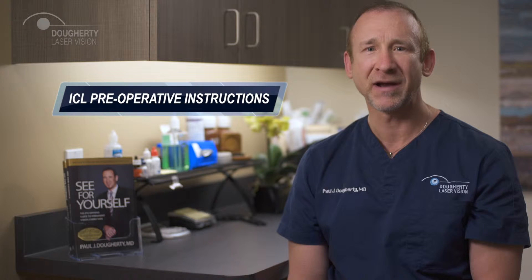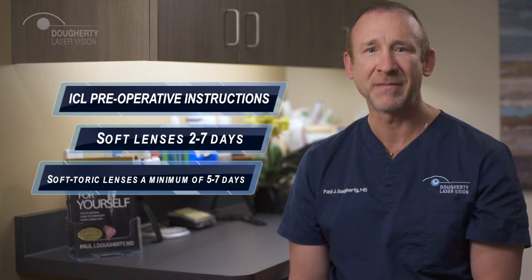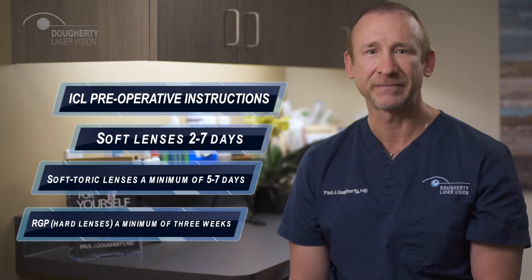Contact lenses must be removed prior to the lens measurements for surgery. Soft lenses should be removed for two to seven days, soft toric lenses a minimum of five to seven days, and rigid gas permeable or hard lenses a minimum of three weeks. After the lens measurements, you may wear your contact lenses again until the day before surgery.